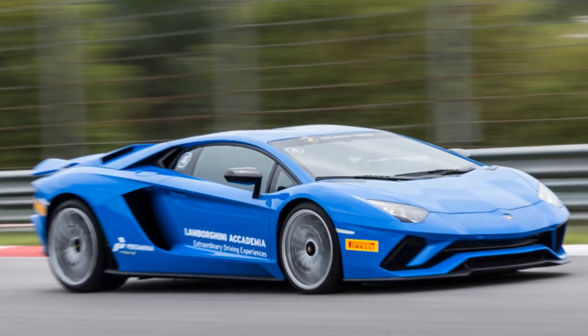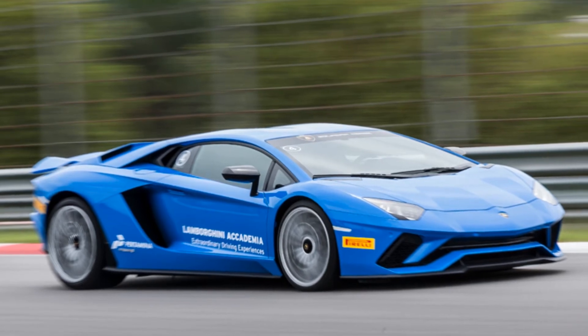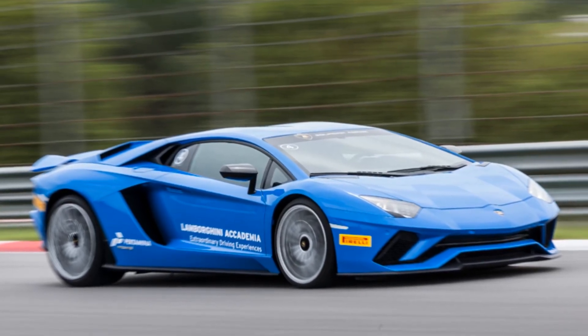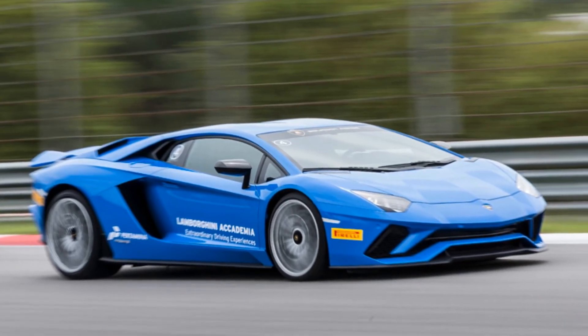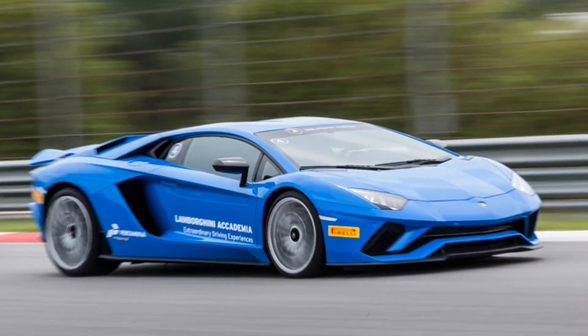Although the spy images don't show a fixed wing, there are chances of the new Aventador getting a fixed wing similar to what the Performante has. The Aventador prototype also seems to be hiding a new engine cover that might aid airflow and direct air towards the wing.